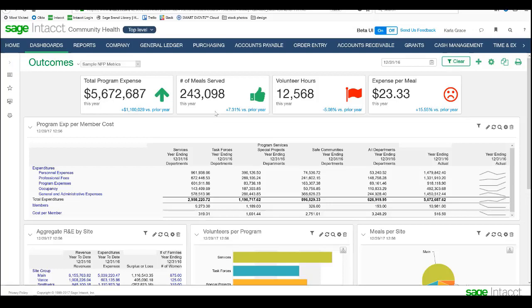The second performance card on the dashboard points to what we call a statistical account or operational information. We're looking at captured information about meals served. As you capture information into these statistical accounts from your system, you start to keep track of your different programs and different things going on. You can capture these metrics and display them right here on your dashboard for a real view of what's going on in your organization. Volunteer hours is another statistical account — these are being entered and captured, kind of like journal entries but around statistical or operational information.